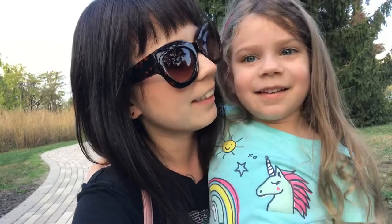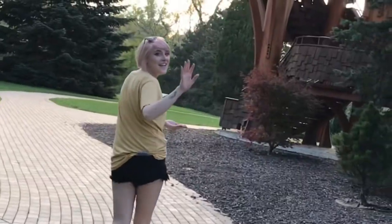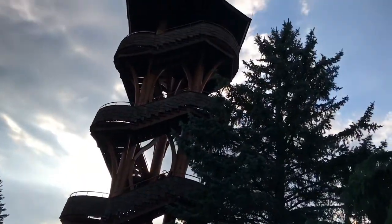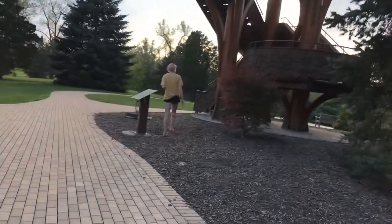It's gonna be a good time! There's Kelsey! This is the tree tower. It's so tall, guys. We're about to find out what it's about.